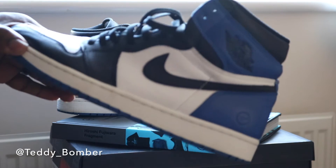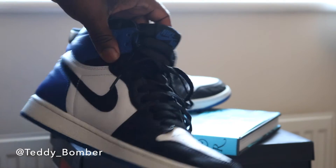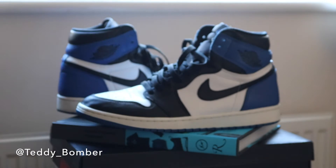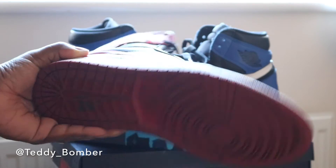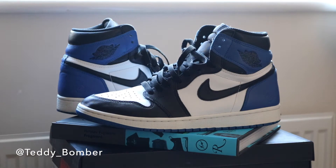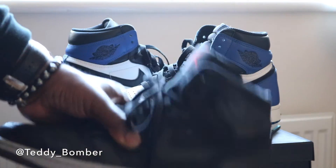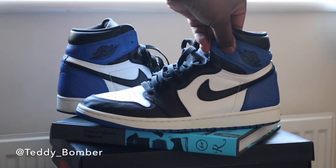But getting into the shoe, the leather quality — I think everybody has said this before — it's just ridiculous. Comparing them to any of the previously released ones, the Breads don't even compare, Royals don't even compare, NYC's don't compare. The leather quality is just amazing on these.